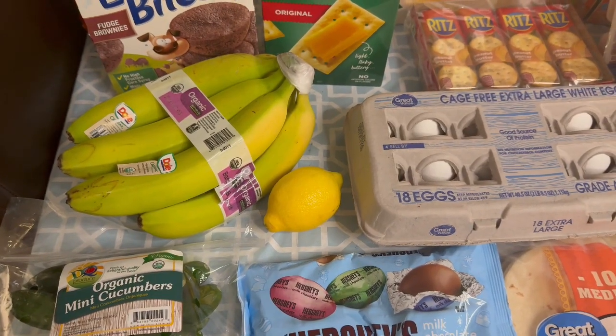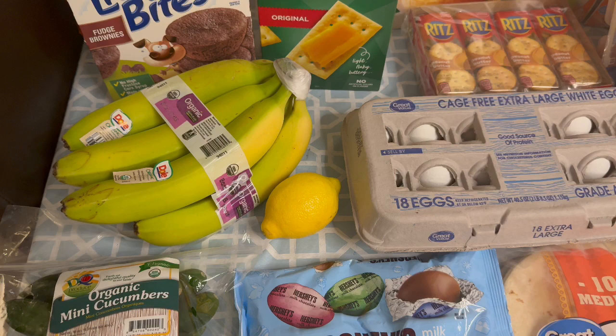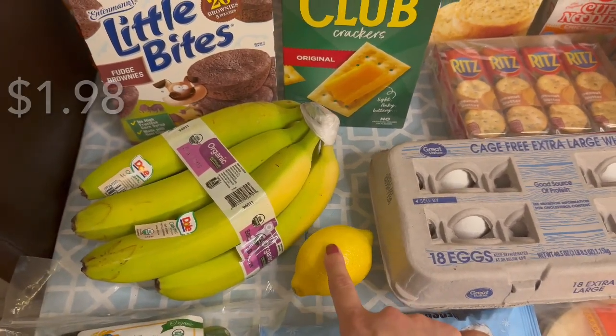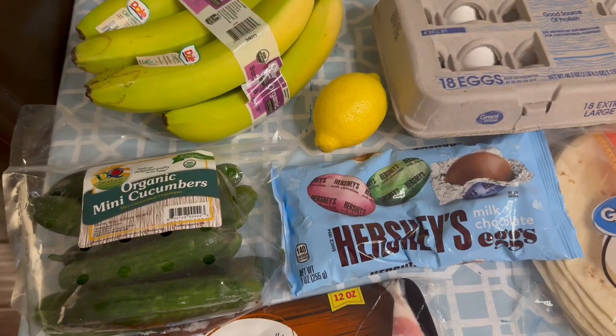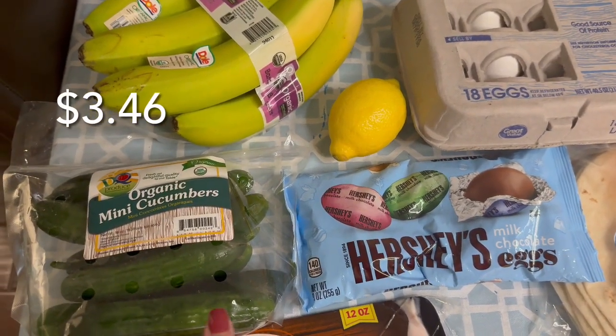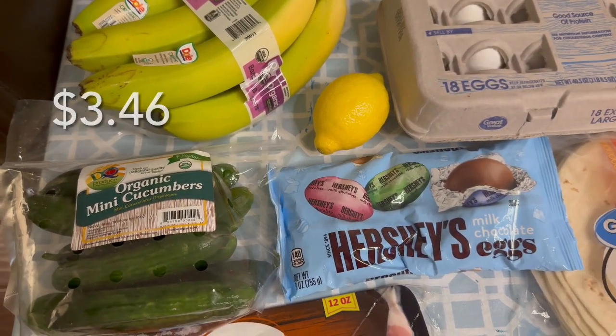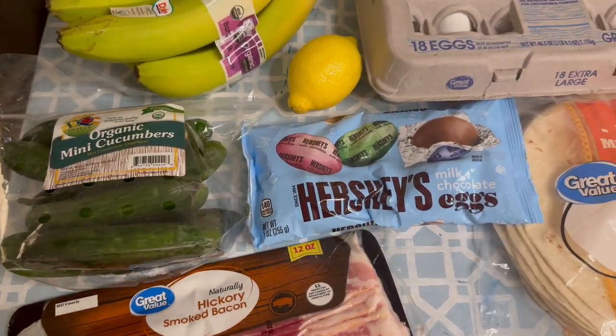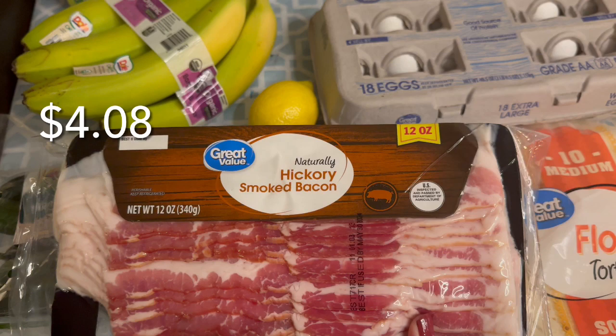Not much produce because I stopped by Costco the other day and grabbed a bag of apples. I just got some more bananas and one lemon for my water. I also have some organic mini cucumbers — I love slicing those up and adding some pink Himalayan salt on top. And I also got the Great Value hickory smoked bacon just for breakfasts.